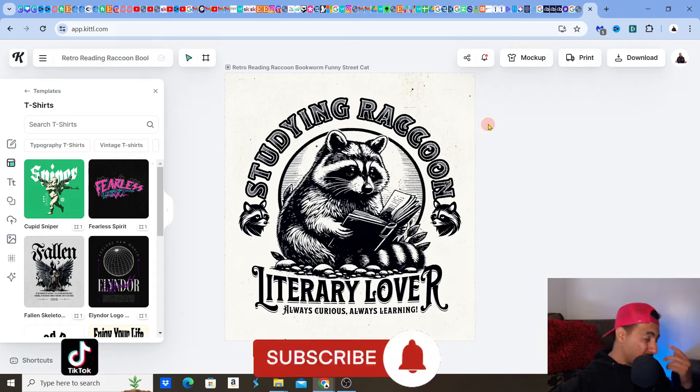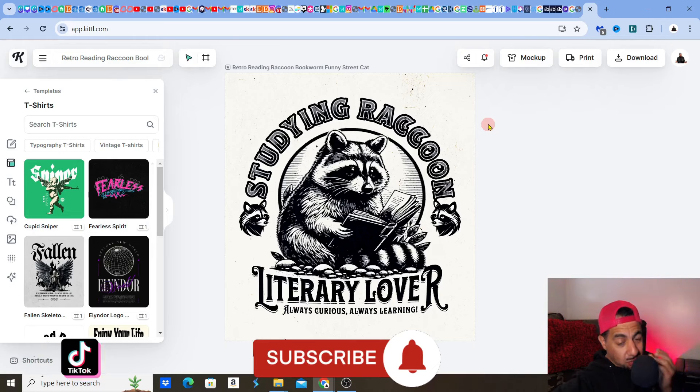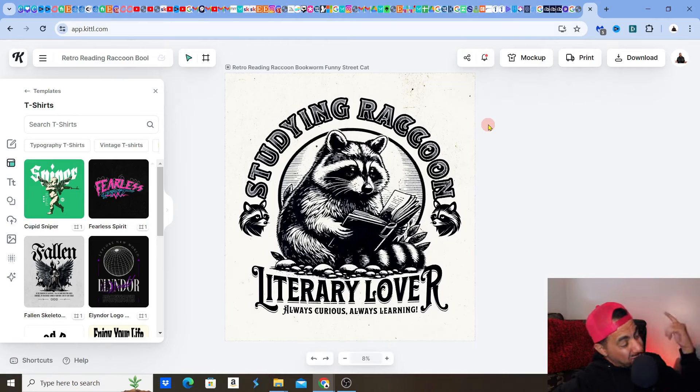But guys, this is just one small thing you can do with Kittle — this is why I love it. Check out the link below, you can try it for free. Just test it out. This is how you can find some of those amazing trending designs to sell on Etsy. I shall see you on the next video. Take care, mate.